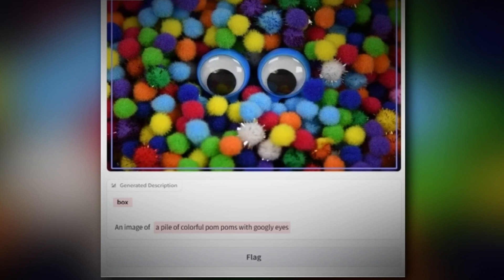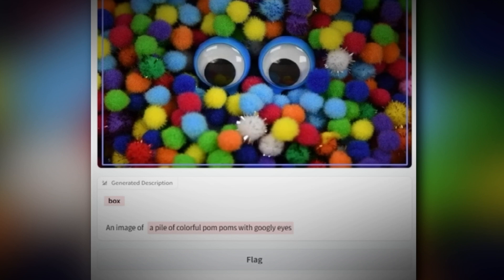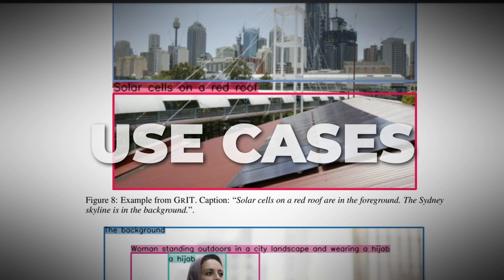Another thing that caught my eye was its ability to differentiate between textures. For example, I used one image and it clearly indicated pom-poms with googly eyes — something I initially interpreted as a digital paintbrush pattern around toyish eyes.